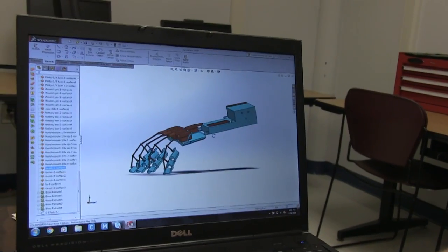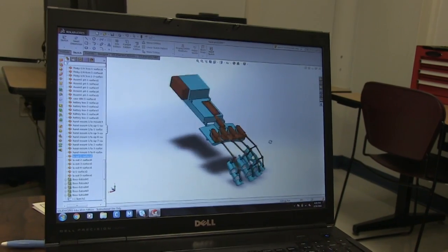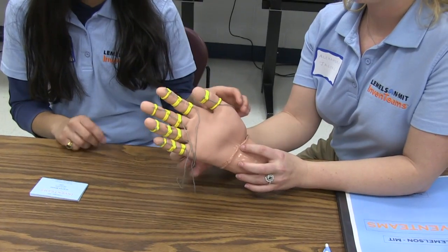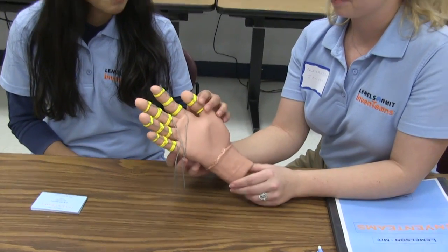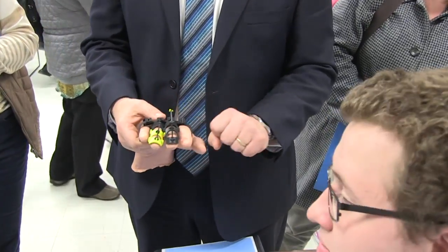Last year, a select group of Ulster BOCES pre-University New Visions advanced robotics and pre-University New Visions health students were handed a huge challenge: designing and manufacturing a device that would solve a real-world problem. The result? These two distinctly different groups collaborated on designing a robotic therapy glove to aid stroke and traumatic brain injury patients suffering from hand paralysis.